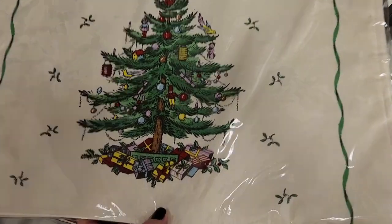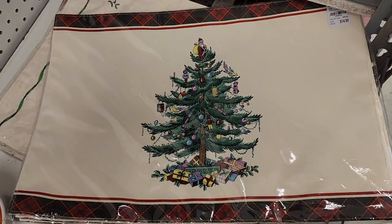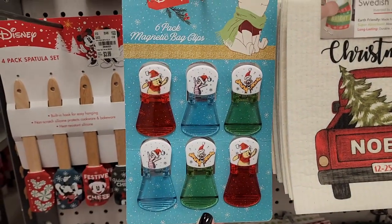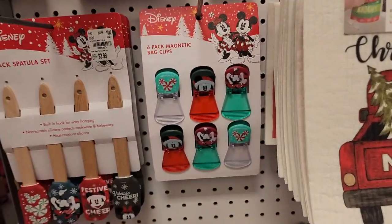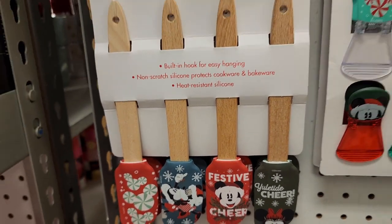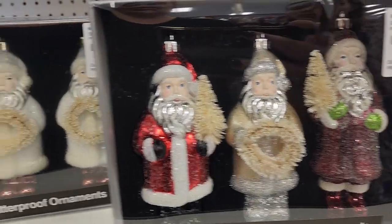$15 — you get 4 and it's bowed. Also this one — it's a little different. $6 on the bag clips — aren't they cute? And also these. $4 on these. $4 on these. So these are $13 a set — they're really cute.